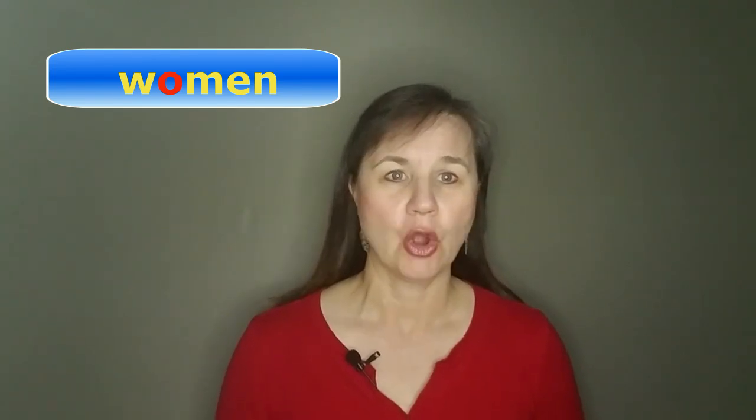The other really strange word is "women." The O in this word is actually pronounced as a short I. Women.